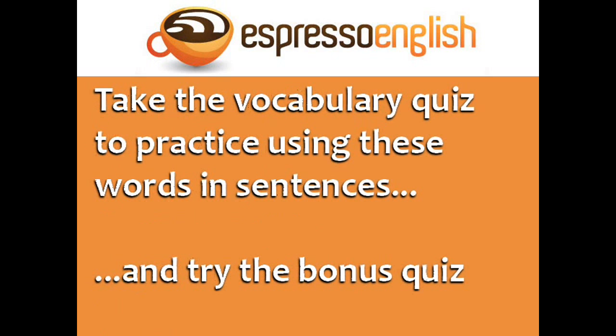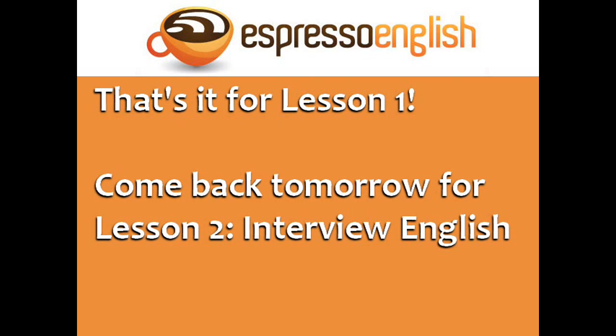Now you can take the vocabulary quiz to practice using these words and sentences. There's also a bonus quiz with extra vocabulary related to professions. That's it for Lesson 1 of the Business English course. Come back tomorrow for Lesson 2: Interview English.